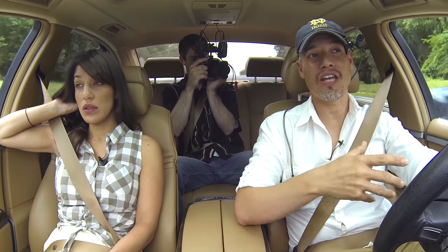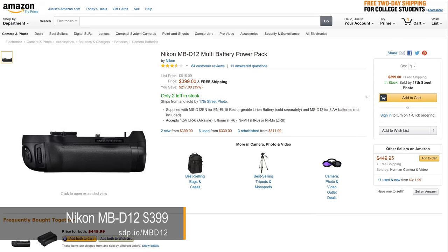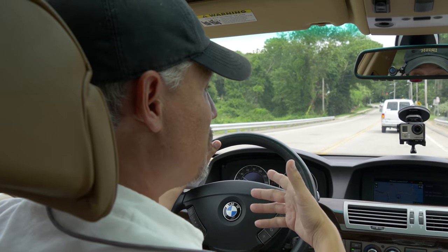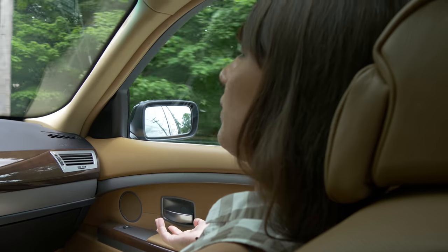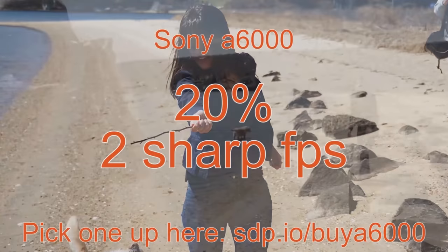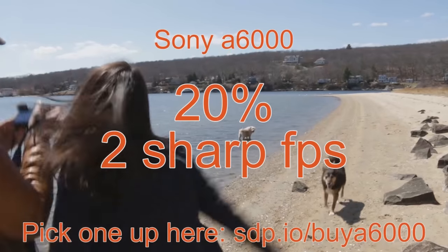And if you attach the big vertical grip that makes it look like a D4, it will do seven frames a second with the extra power. So you could technically get faster for things like sports and wildlife. You also have to account for the autofocusing system — we reviewed a camera that could do a ton of frames per second but none of them were ever in focus. That was the A6000. It's like 11 frames a second and it would get about two frames a second in focus. They kind of fudge the numbers.